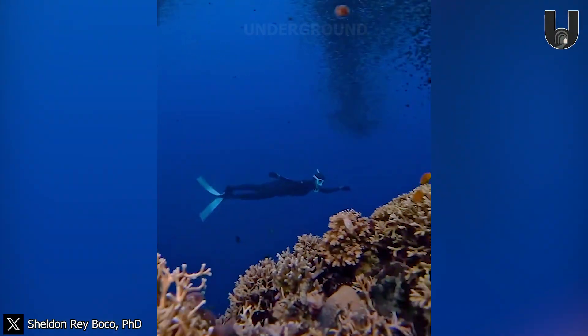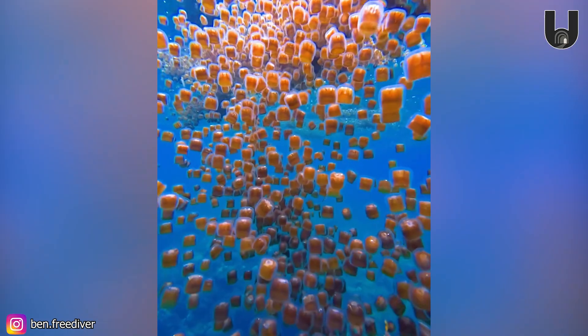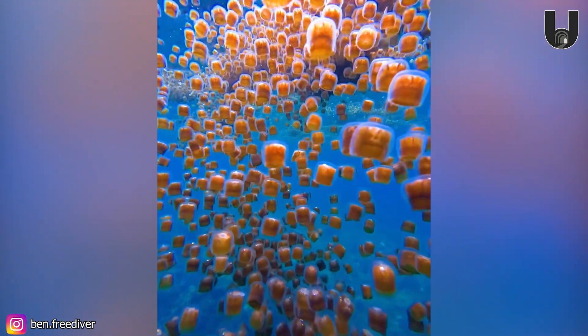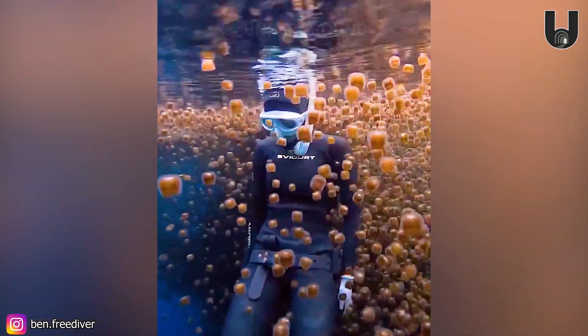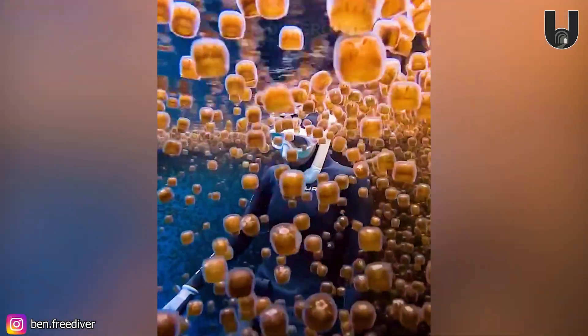Check out the unique splendor of the Dragon Thimble Jellyfish in Bohol, Central Philippines. The Thimble Jellyfish is famous for causing the Caribbean sea bather's eruption, a skin reaction triggered by its larvae. This is why they're often mistaken for a beach danger, even though they usually don't cause significant harm.